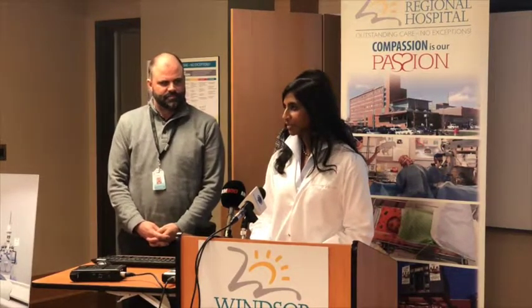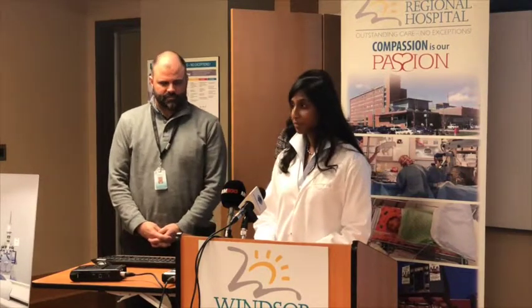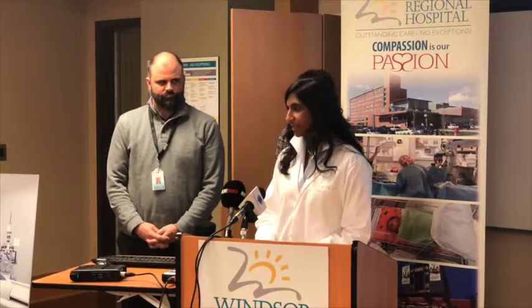There are ever-expanding indications for PET scans especially in the cancer world, though we choose who needs a PET CT scan very carefully because sometimes it can mislead you. The three most common indications we use PET CT for would be staging of cancer, to assess response to treatment, and if we're worried about recurrence. We've been fortunate in Windsor — we've had a PET CT here that Dr. Tracy had been running, and so many patients have benefited through that.